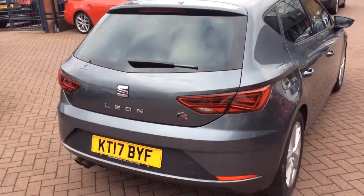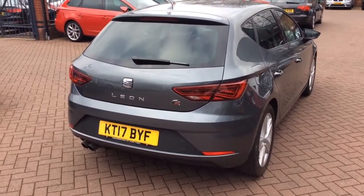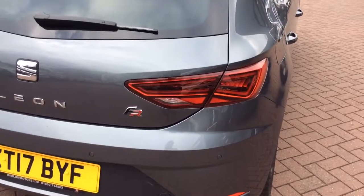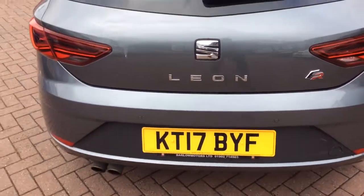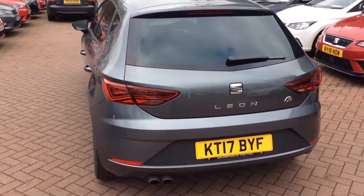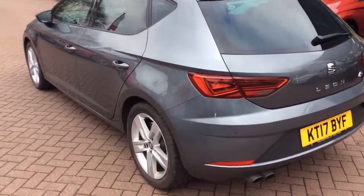This used to be a one-owner car and it was brought in as part exchange up against a bigger vehicle, obviously family needs. The back lights are also LED and then you have the conventional FR badge as well. Boot space is really good, and the car is fully fitted with mats front and rear, also in good condition.